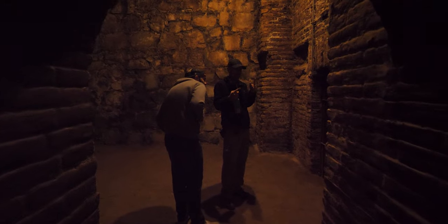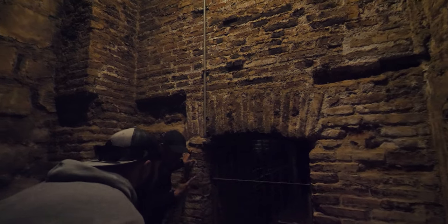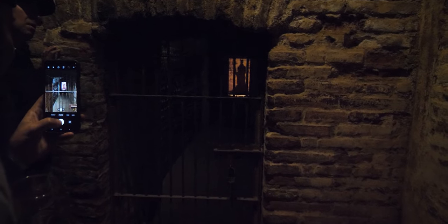From that day forth, not one bottle was stolen from the Casillero. The rumor grew into a legend known around the world. Welcome to the cellar of Casillero del Diablo — where the image of the devil is reflected on the wall, meaning, as the guide jokes, that you are a sinner.